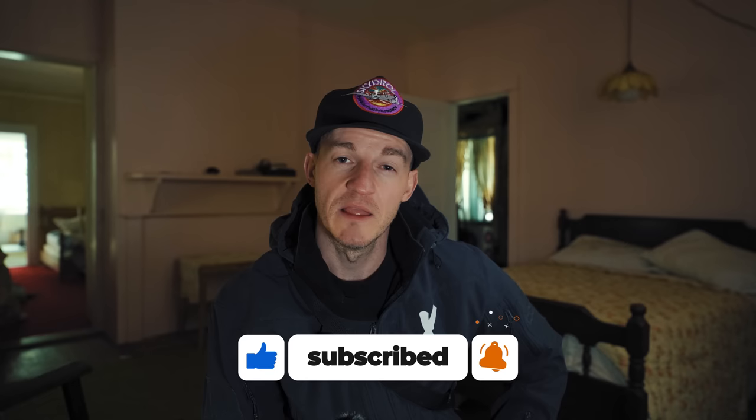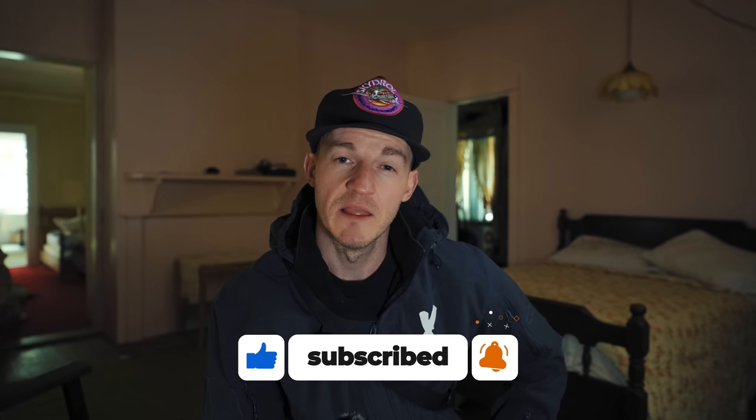All right, that pretty much wraps up this exploration and I want to thank you guys so much for coming along with me on this adventure. If you haven't already, subscribe to my channel for more content like this, like and comment to let me know what you thought of this video below, and until next time — stay off the beaten path.